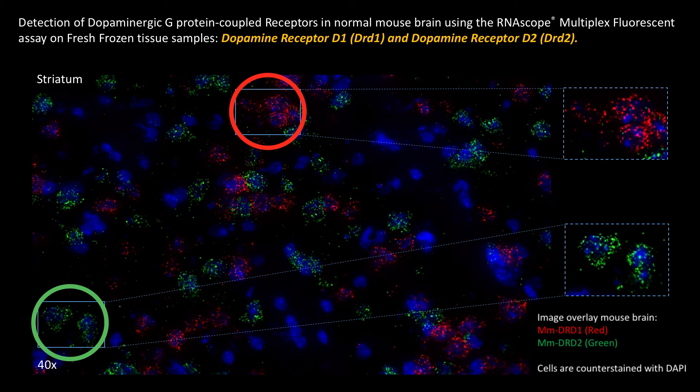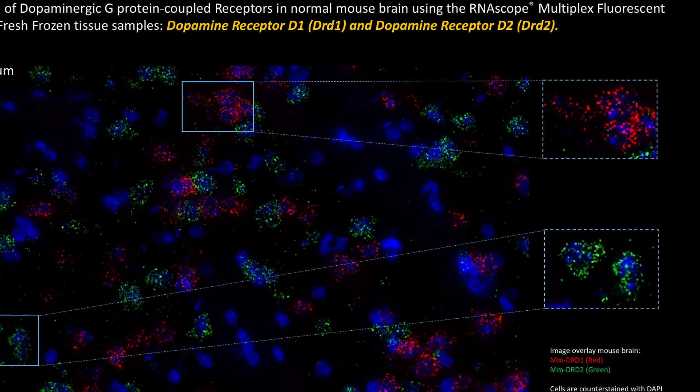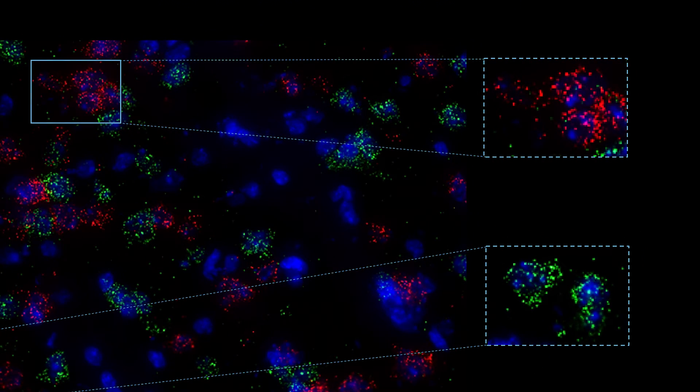These different neuronal cell types can be accurately detected and visualized using the RNA scope technology. A magnification for both cell types is also shown in the insets on the right, and what you can appreciate here is the clear punctate single transcript detection, both for DRD1 and DRD2.